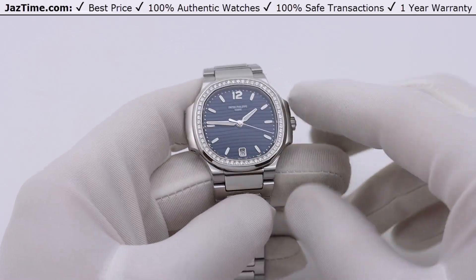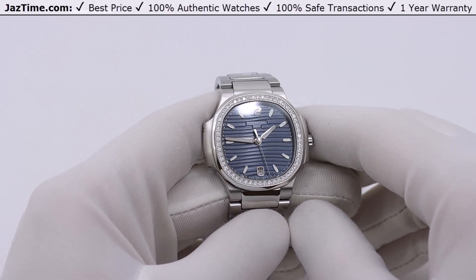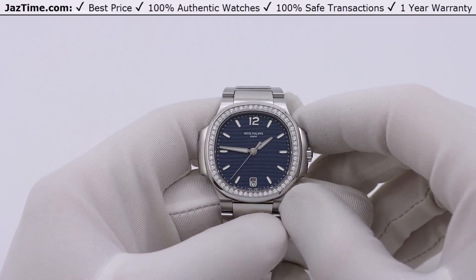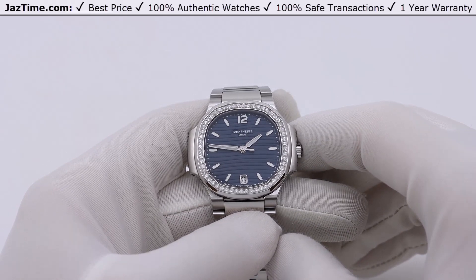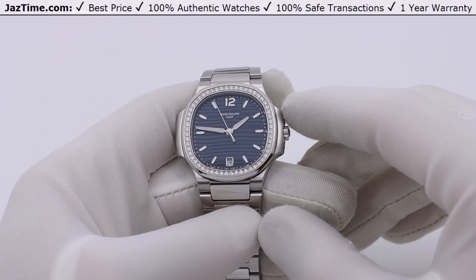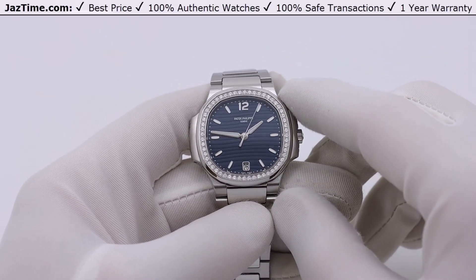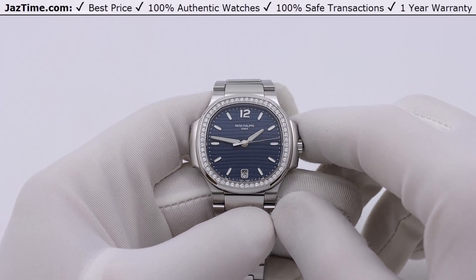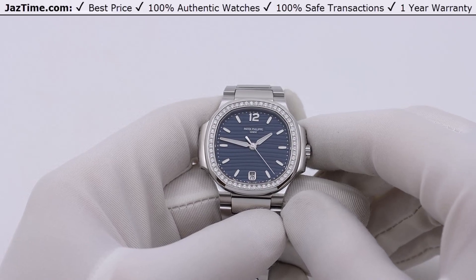The dial also has a wave pattern to it, which I believe feminizes and softens the watch. When you look at the hands, they have a distinct angled look — they do not look like the men's watch hands, which are flat. Here they have an angle to them, which blends in perfectly with the rest of the watch. Interestingly, Patek doesn't use these kinds of hands on any other model. Having sold thousands of watches, I can tell you these hour markers and hands were designed especially for the ladies Nautilus to be more feminized — and they achieved that goal. There is also a date display at the very bottom.